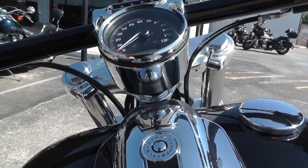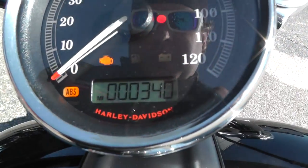Go ahead and check out the mileage here — 340 miles.